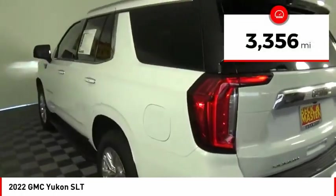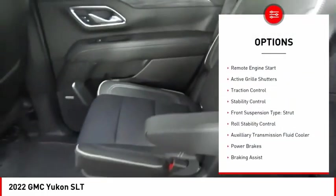This vehicle has less than 4,000 miles. Here are some of this vehicle's great options: power windows with safety reverse,